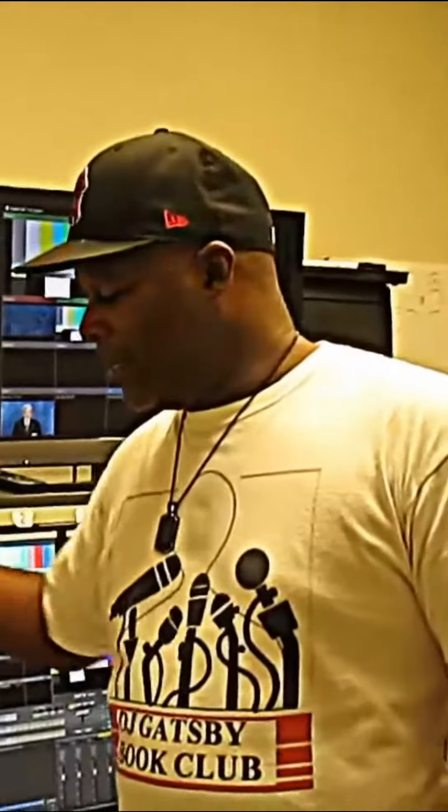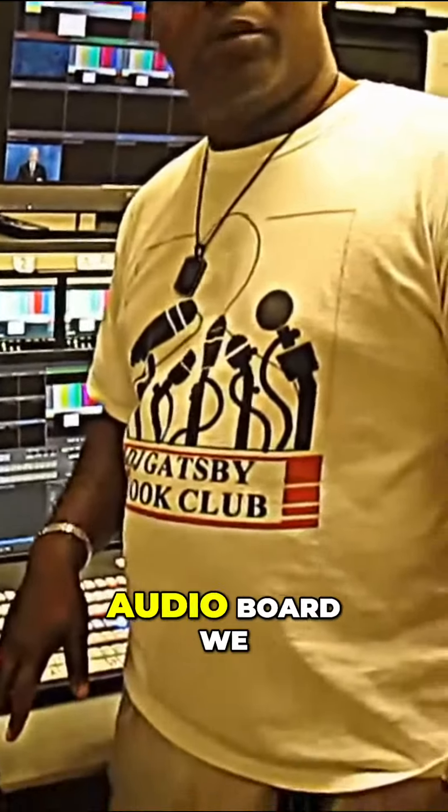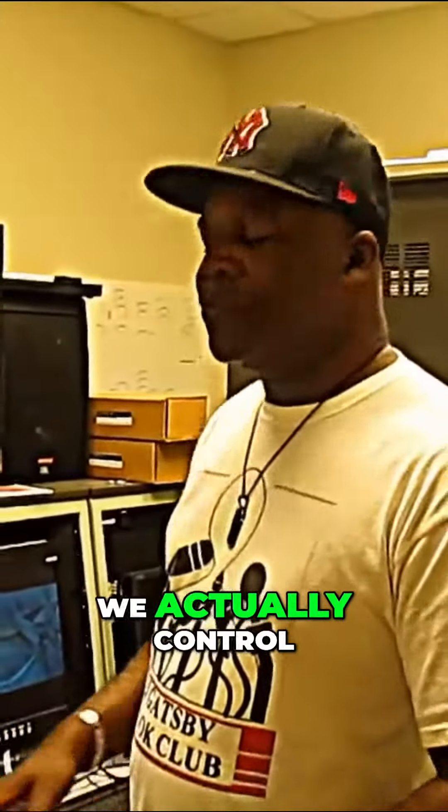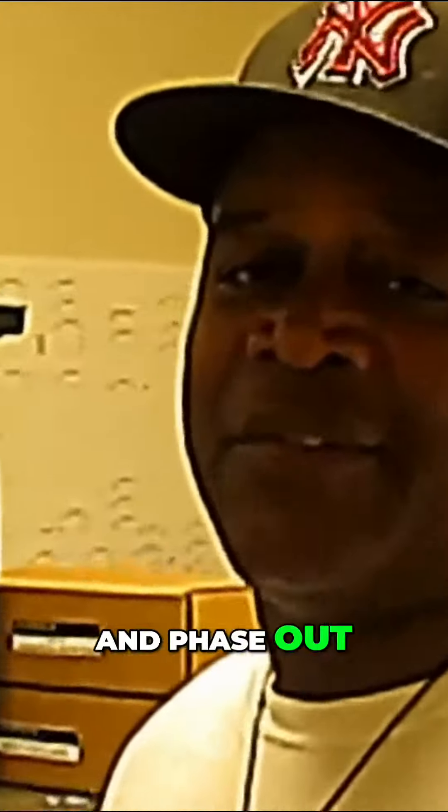This is the Vista 10M — we use this for the lighting. This is the All-to-a-16-on-4 audio board, we use for the audio. This is the TriCaster NewTek — that's what they call it. We actually control the phase in and phase out for the show with this.